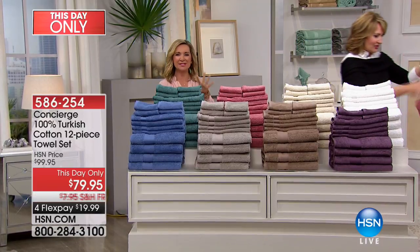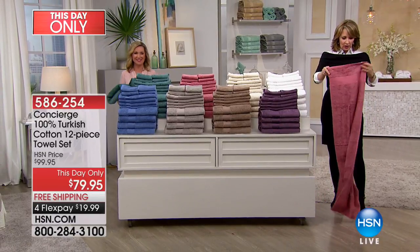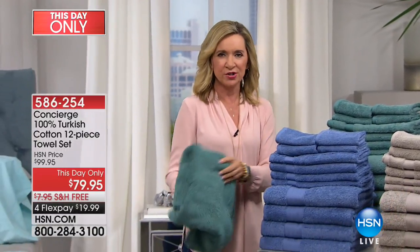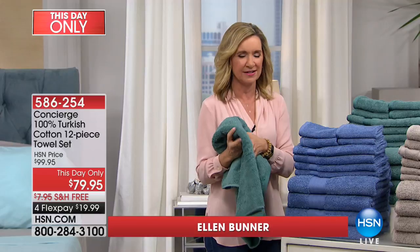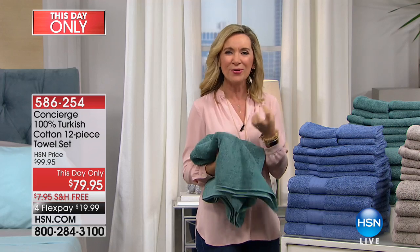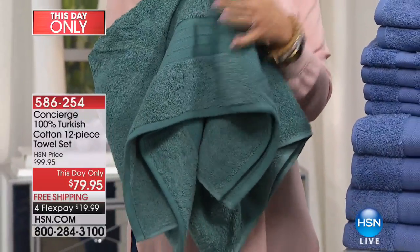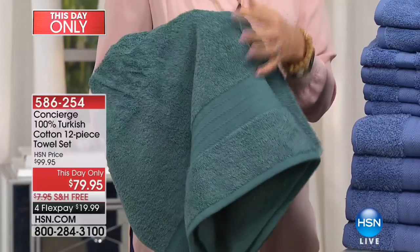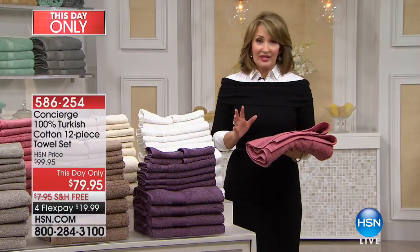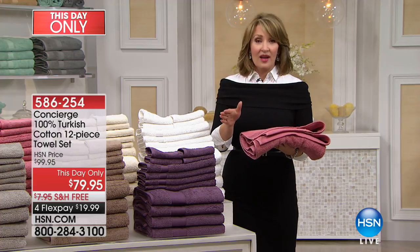Turkish cotton in towels is really something so premium, so luxe. Turkish cotton is that long staple fiber of cotton — it is so absorbent, you put it against your skin and it just soaks the water off. But why we love it is it doesn't hold on to that moisture. If you've ever grabbed your towel and it's heavy and damp, it's because it's not quick drying. What we love most about Turkish cotton is that these dry super fast.